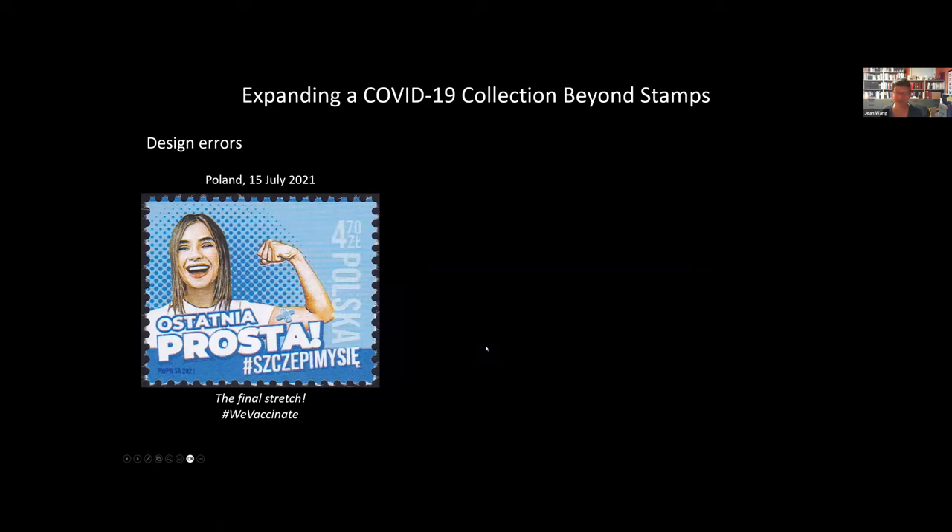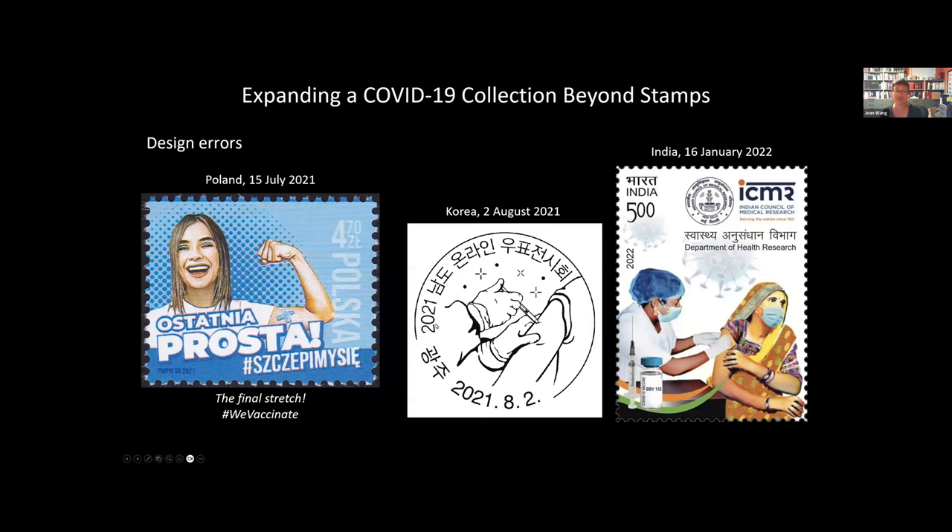There are also fun aspects to look for, like design errors. A stamp issued by Poland in 2021 promoting vaccination shows a woman flexing her biceps with a band-aid drawn on the biceps muscle — but vaccinations are given in the deltoid or shoulder muscle, which is correctly depicted in a postmark from Korea and a stamp from India. It's fun to look for and collect these sorts of design errors.